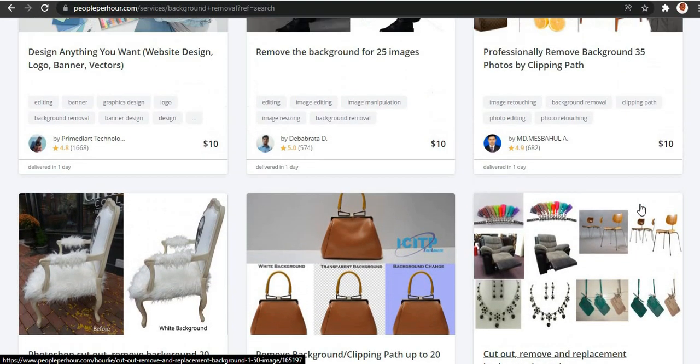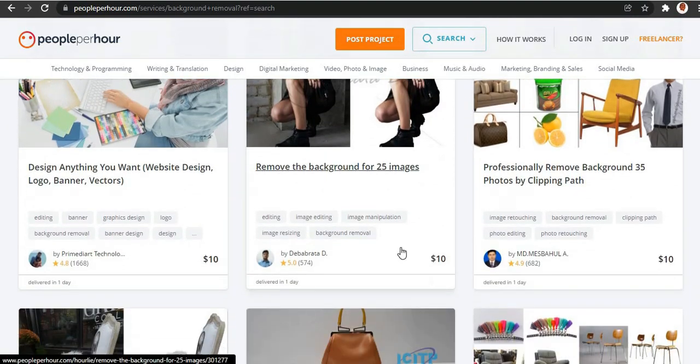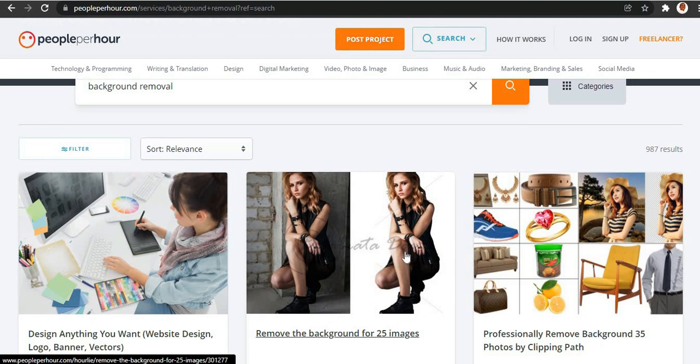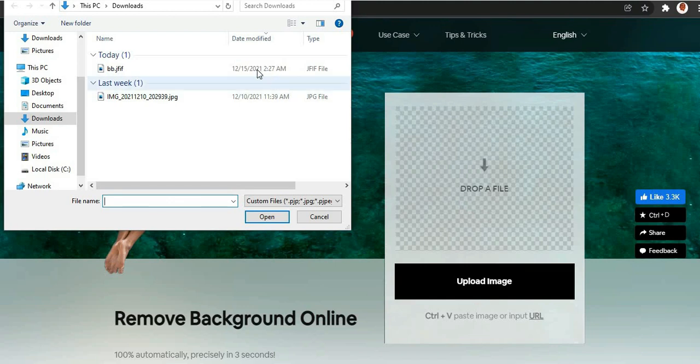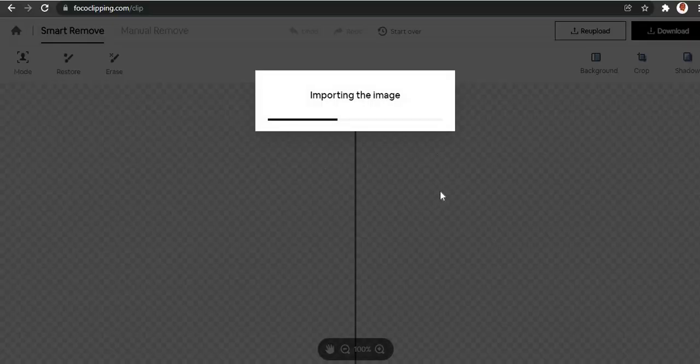Now you might be wondering — we should create a background removal gig, but how do we actually deliver it if we don't know anything about removing backgrounds? I'm gonna show you a website that makes this job super easy. The website is called FocalClipping.com. Once someone sends you an image for background removal, all you have to do is head over to FocalClipping.com and hit 'Upload Image.' I'm going to put in this image I downloaded just for the purpose of this video.